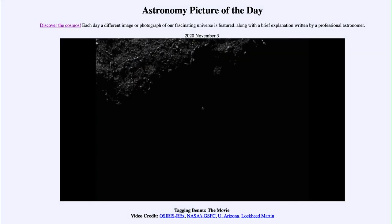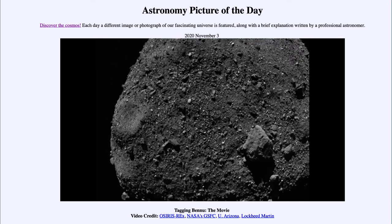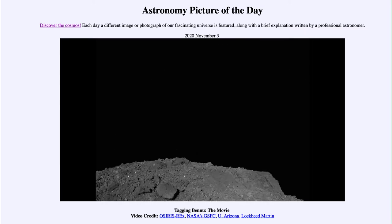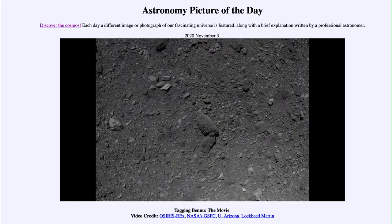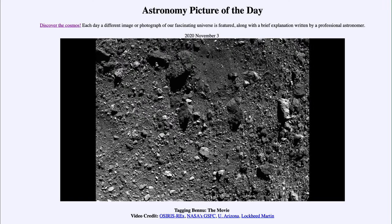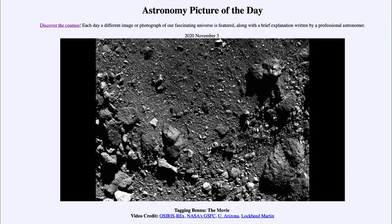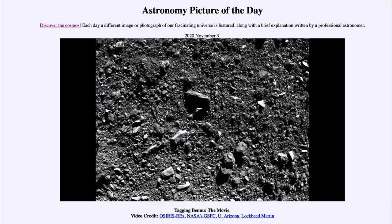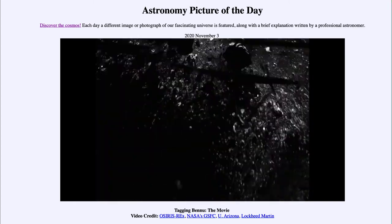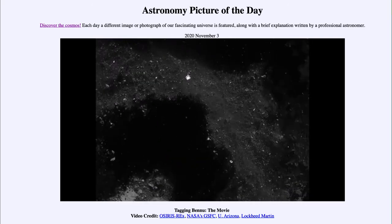Let's watch the video. We begin approaching the asteroid, getting closer and closer as it turns below. At about 20 seconds into the video, we reach what is called the Nightingale region, which is a relatively smooth area. We specifically wanted to avoid large boulders that could cause damage to the spacecraft, so we approach down toward that region, seeing finer and finer detail as we get closer.